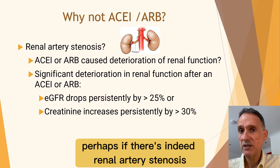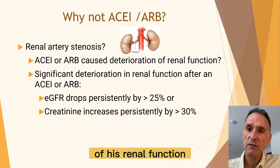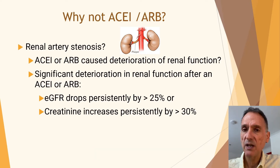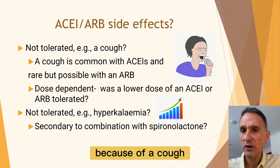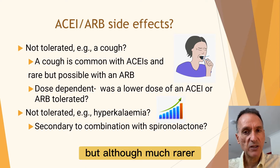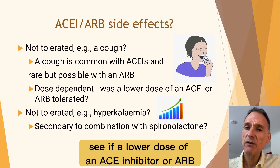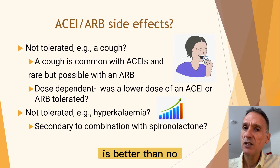Perhaps, if there is indeed renal artery stenosis, the previous initiation of an ACE inhibitor or ARB caused significant and progressive deterioration of his renal function and this is why it was stopped. Remember that for the deterioration to be significant, the eGFR has to drop persistently by more than 25% or the creatinine has to increase persistently by more than 30%. Another reason may be that the drugs were not tolerated — for example, because of a cough, which is common with ACE inhibitors. Although much rarer, a cough can also be a side effect of ARBs. I would check if the side effect happened at lower or higher doses, and see if a lower dose of an ACE inhibitor or ARB could be tolerated, since a small dose is better than none at all.